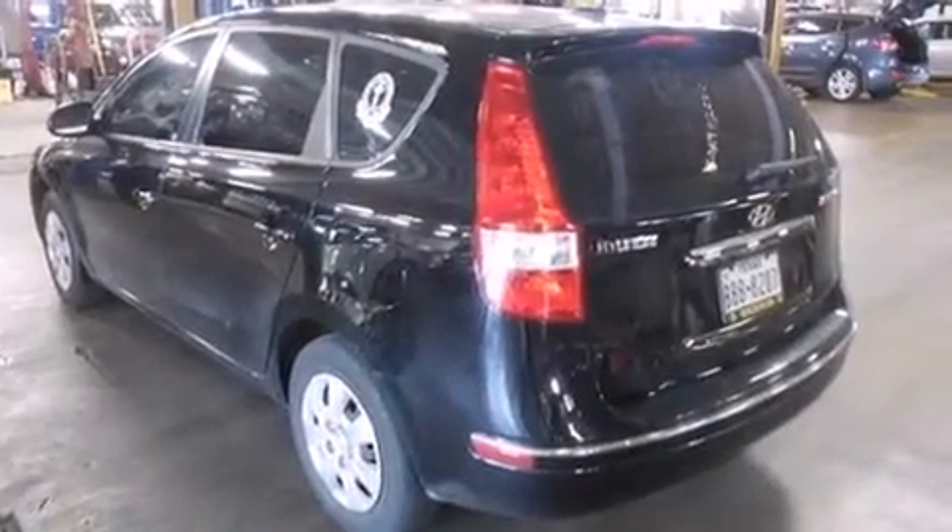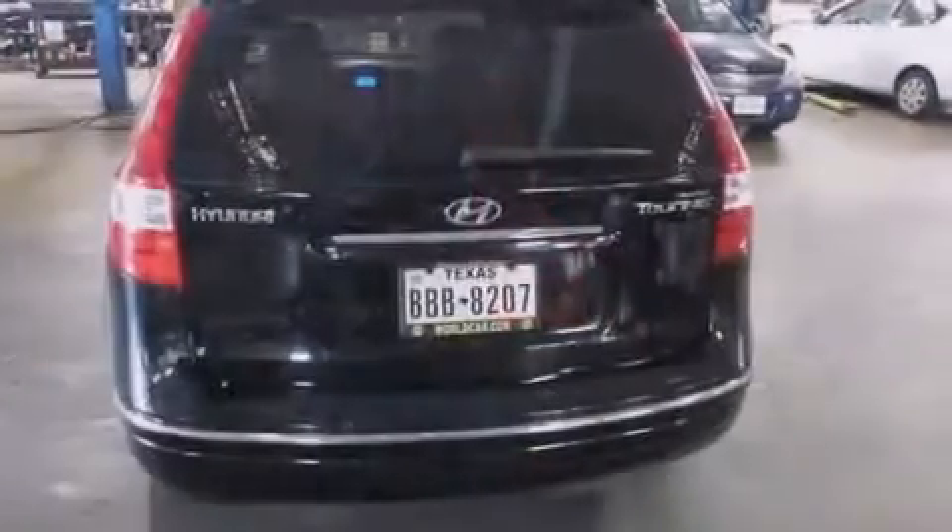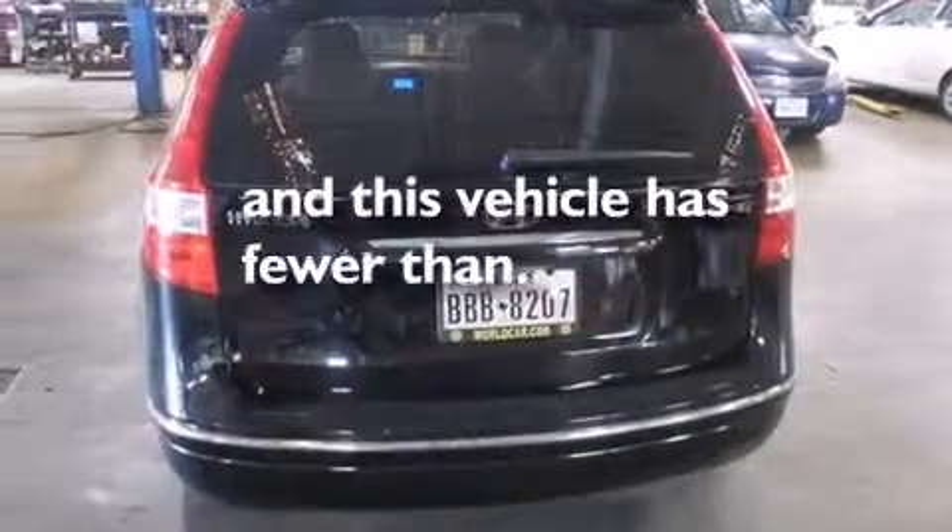Also included are tinted glass, rear impact crumple zones, four-wheel disc brakes with ABS, and this vehicle has less than 22,000 miles.